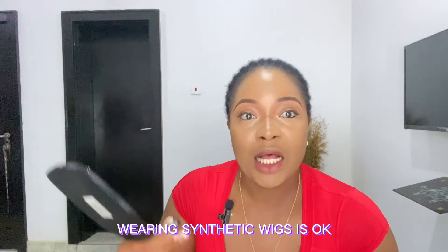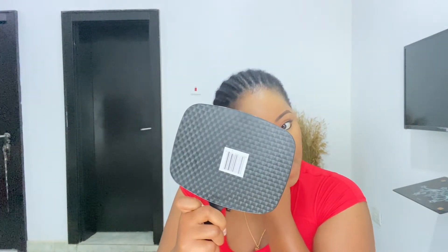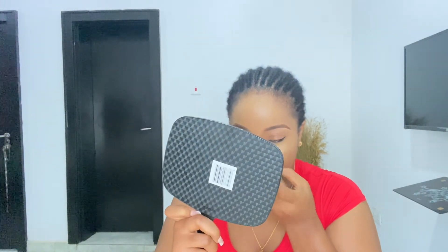As a lady, wearing synthetic wigs is okay — it's very okay to wear your synthetic wig and be proud. It's very okay to wear affordable or fiber wigs. Don't let people pressure you that if it's not Brazilian hair or bone straight then you're not worthy. It's 100% okay to rock your synthetic wig proudly — after all, you know you got it for yourself. No pressures at all.